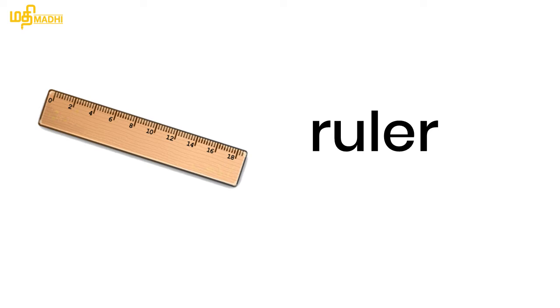Ruler. Ruler. Ruler. R-U-L-E-R. R-U-L-E-R. Ruler. Okay?